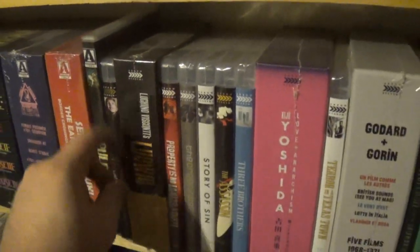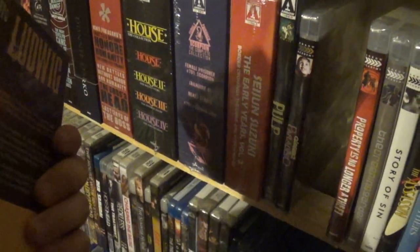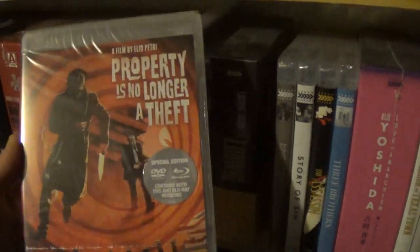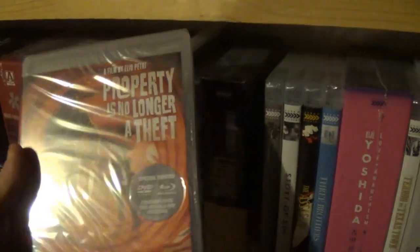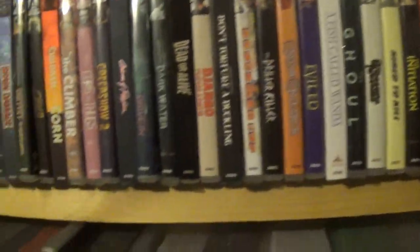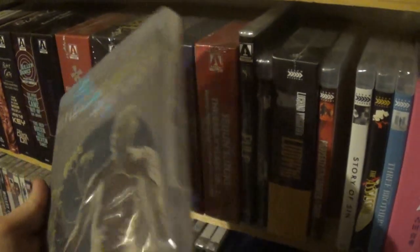I will check these out one day, I promise. But I've been watching so much stuff and have been required to watch so much for the show, and YouTube and stuff. Property is No Longer a Theft — I just don't know what the difference is between Arrow Academy and regular Arrow Video, because they release all kinds of cult stuff. The Creeping Garden, The Story of Sin.